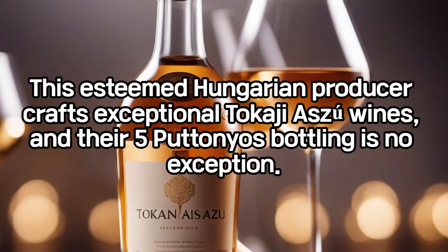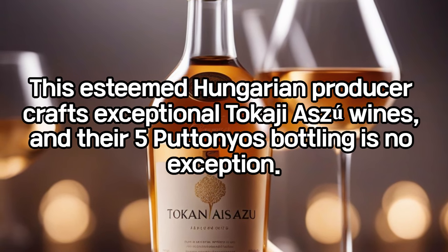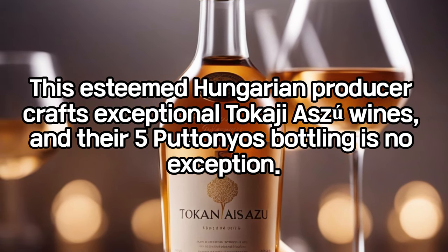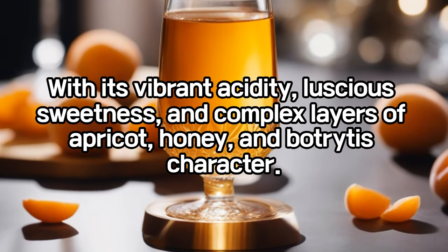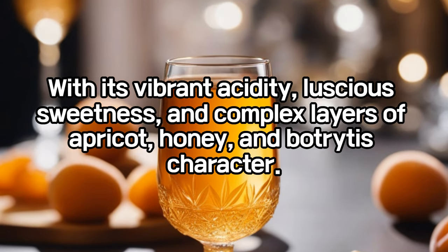The Royal Tokaji Aszú Five Puttonyos: this esteemed Hungarian producer crafts exceptional Tokaji Aszú wines, and their Five Puttonyos bottling is no exception, with its vibrant acidity, luscious sweetness, and complex layers of apricot, honey, and Botrytis character.